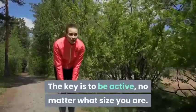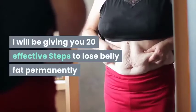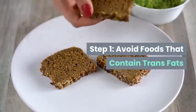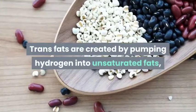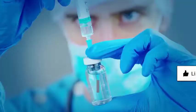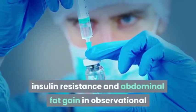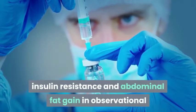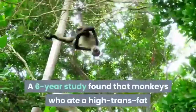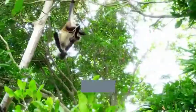I will be giving you 20 effective steps to lose belly fat permanently. Step 1: Avoid foods that contain trans fats. Trans fats are created by pumping hydrogen into unsaturated fats such as soybean oil. These fats have been linked to inflammation, heart disease, insulin resistance, and abdominal fat gain. In one six-year study, monkeys who ate a high trans fat diet gained 33% more abdominal fat than those eating a diet high in monounsaturated fat.